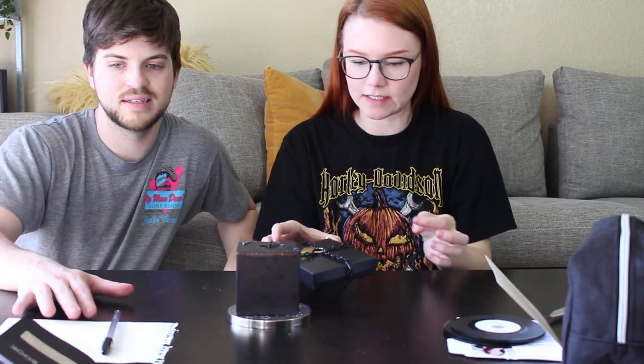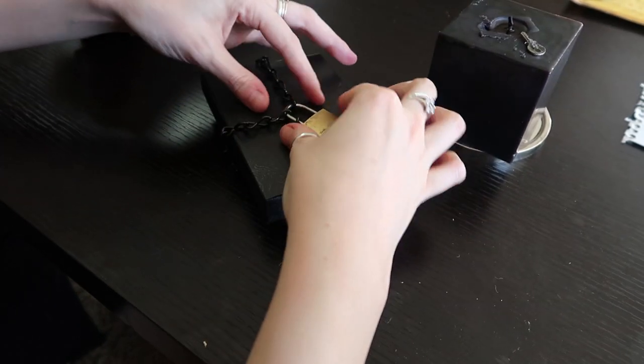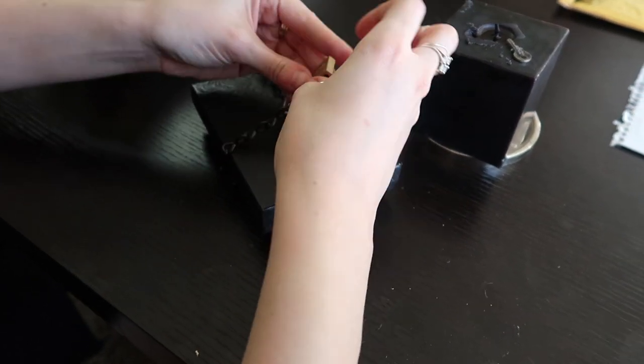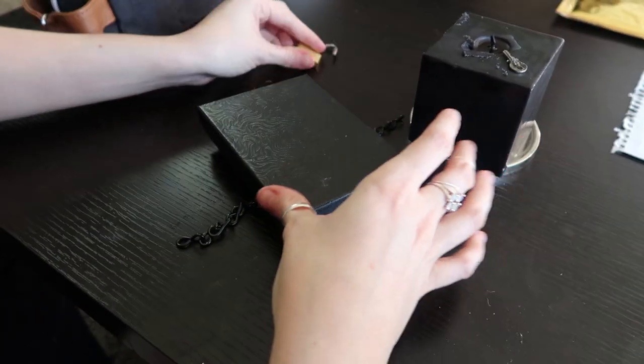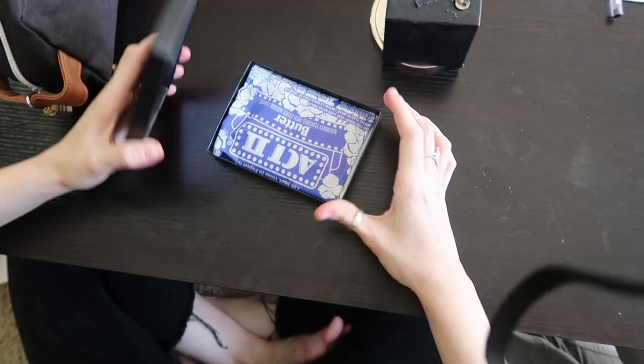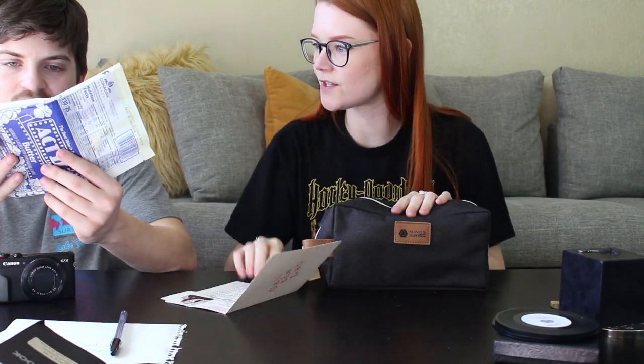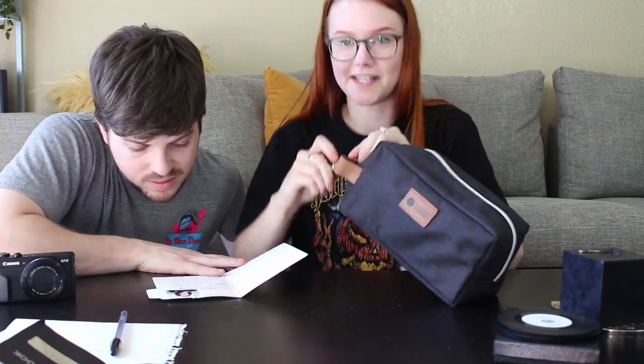We now have the key from the candle, still covered in wax. We use it to open the small key-lock box. Then, for the toiletry bag with the three-number combination, we figure protein, calcium, and potassium correspond to 2-9-6 — and it just comes open. Everything is done. This is it, this is the big reveal!